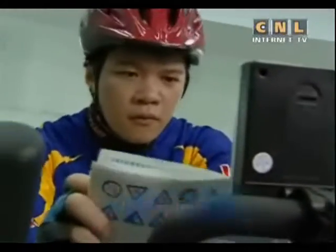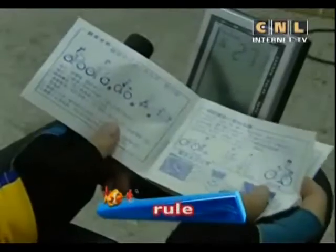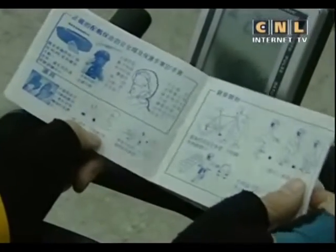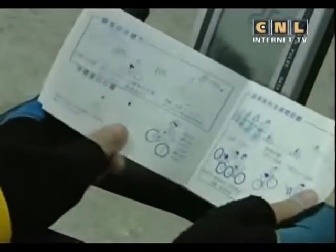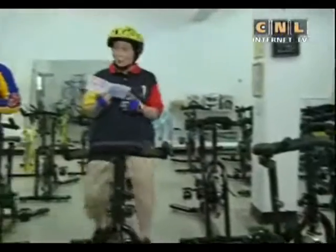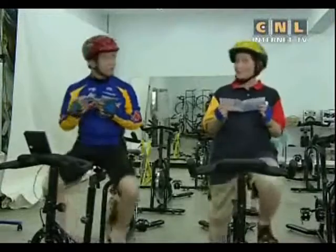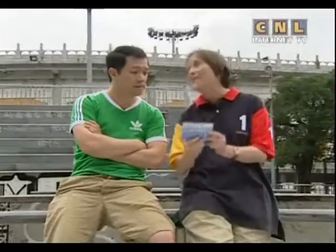Wearing a helmet will protect your head if you fall down. Wearing gloves will protect your hands. It is also important to learn about the many rules for riding a bicycle. This special book will tell bicycle students all the rules to keep them safe. Campbell, there are so many rules. Let's read them all before we get back on our real bicycles. I think everyone that rides a bicycle should know these rules. They're very, very important. I agree.